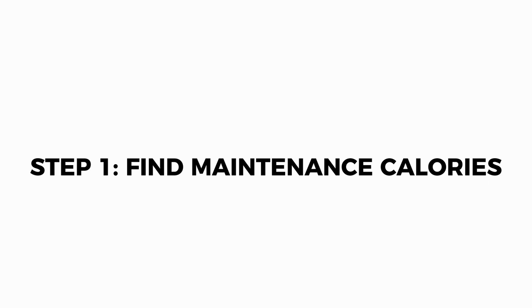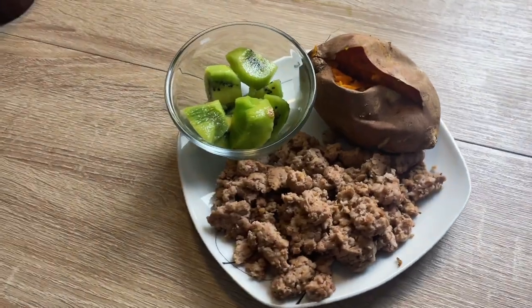To be in a deficit you need to know how many calories you're currently maintaining, which leads me to how to calculate your maintenance calories. Now to find your maintenance calories there are two methods that are commonly used: one is tracking everything you eat for one to two weeks, and the other one is the one I use, which is using an online calculator to estimate it.